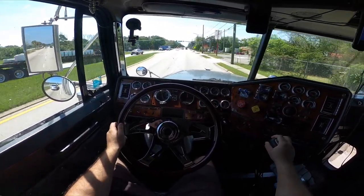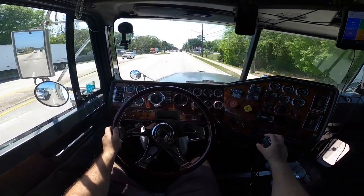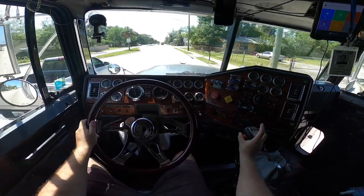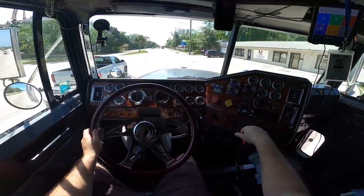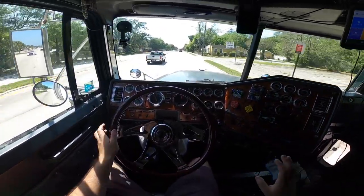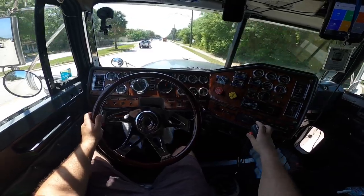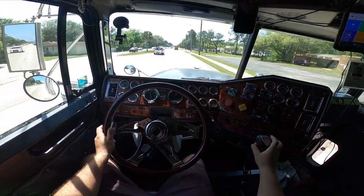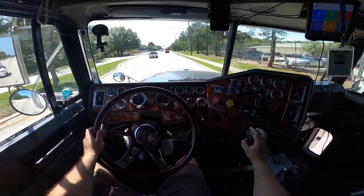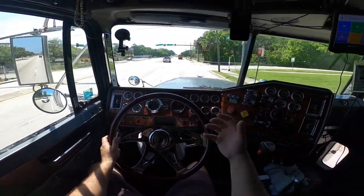Speed limit here is 45, so we're doing 40. We're going to go to eighth low — push this down and shift into eighth low just like that. Now if I want to downshift back to seventh high, I go like this, switch this to high, and just put it back into seventh high. If I want to go even lower back to seventh low, I press the button, give it some gas, and it shifts back into seventh low.